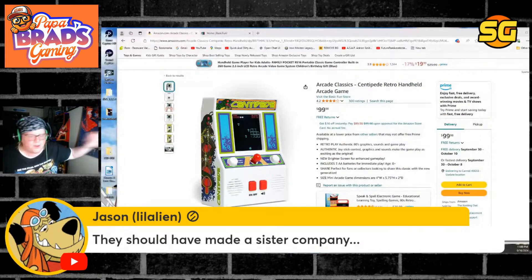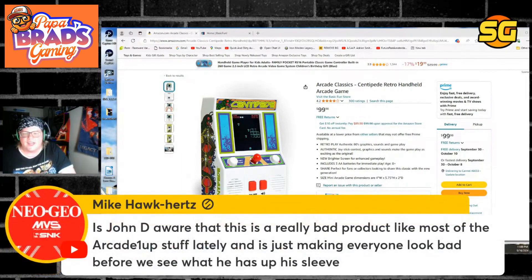You could change the story — you could go over there and if you have the right system in place — John D aware that this is a really bad product, like most of the other Arcade 1UP stuff lately, and he's just making everyone look bad before we see what he has up his sleeve. I hope so.